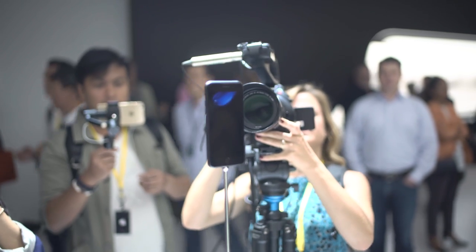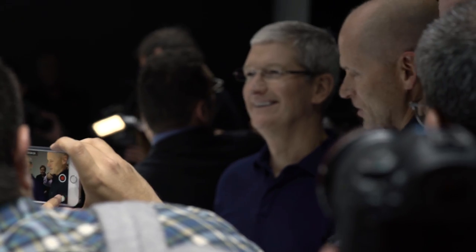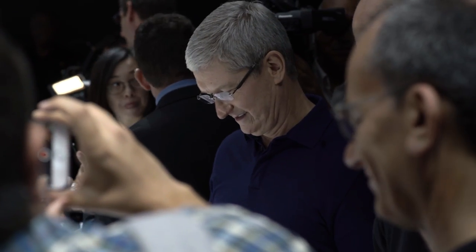So which phone is right for you? Is it the iPhone 7 Plus? Is it the iPhone 7? Let us know in the comments. Also let us know what your favorite feature is — were you excited, overwhelmed, or underwhelmed? Let us know. Until next time, I'm John Rettinger from TechnoBuffalo.